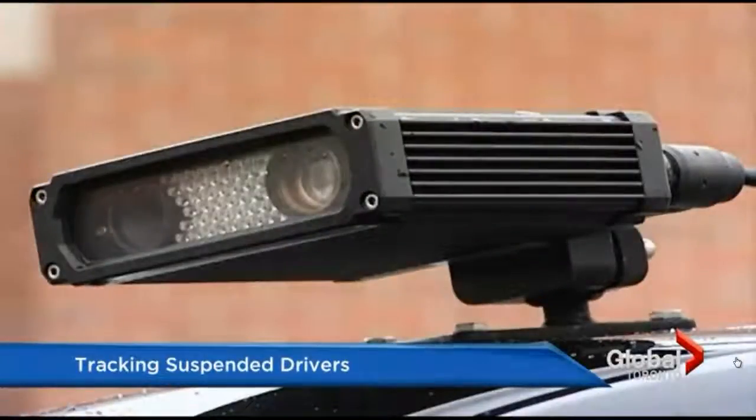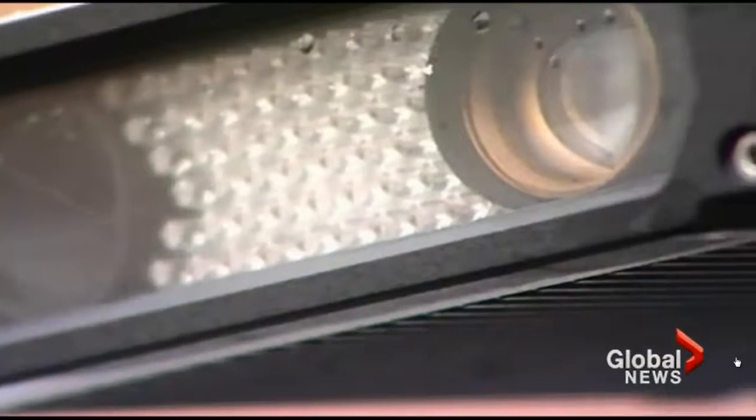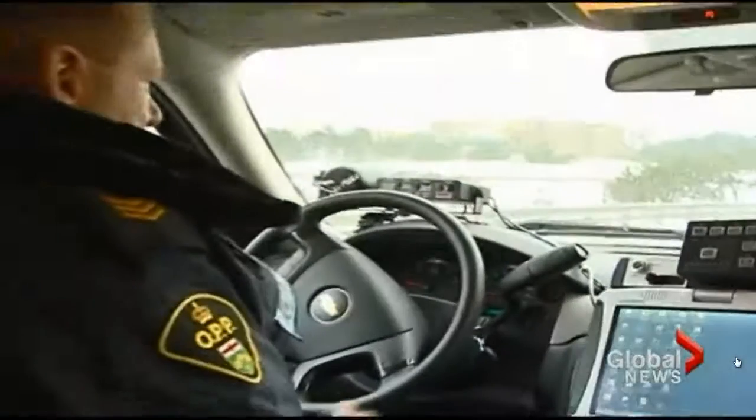Infrared cameras on OPP vehicles are nothing new. They've been in use for a few years now, automatically scanning various license plates on the road around them for expired tags, theft reports, and more. And as of now, they can find out with 92% accuracy if you or someone around you is driving with a suspended license.